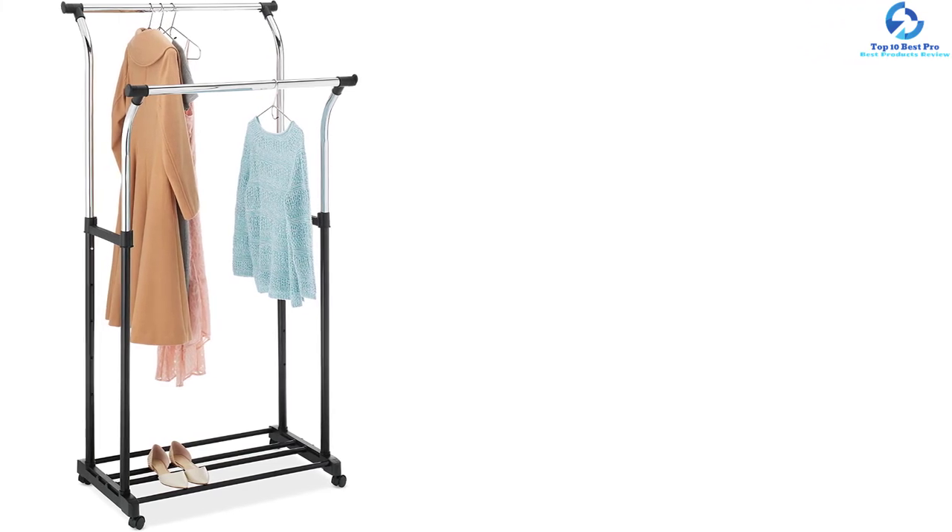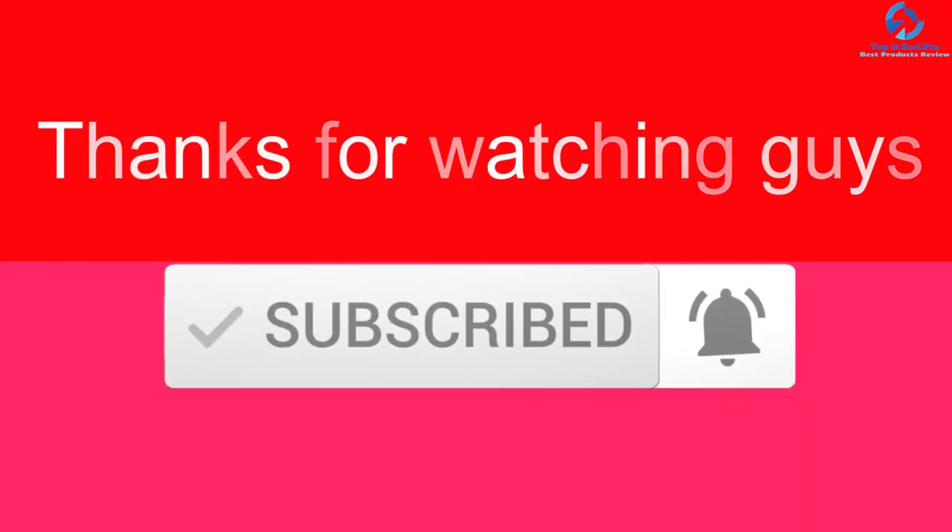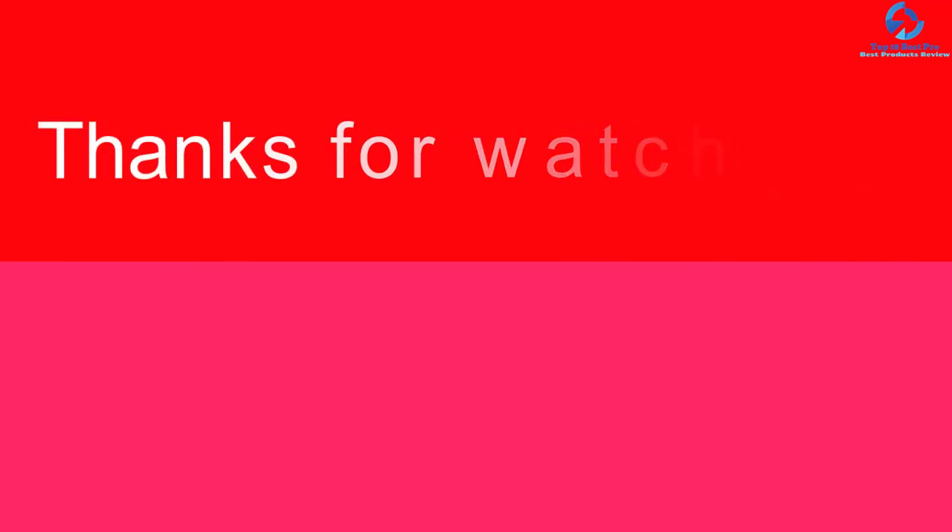The adjustable garments rack can be moved up or down to suit the space. Thanks for watching, guys. I hope you liked this video. If this video was helpful to you, please make sure to like, comment, and subscribe. If you have any questions related to these products, you can leave a comment below and I will get back to you as soon as possible.